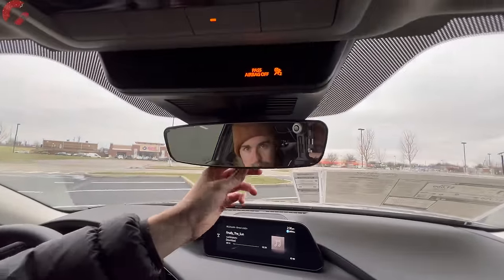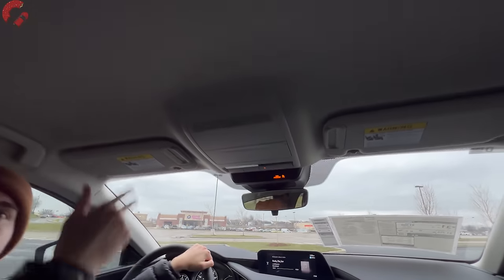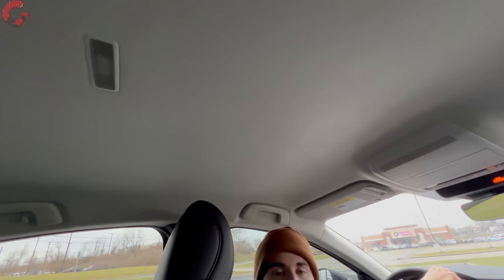Up above we have the manual dimming mirror, some nice LED interior lighting, and as you can tell we don't have a sunroof, but one is available on upper end models.